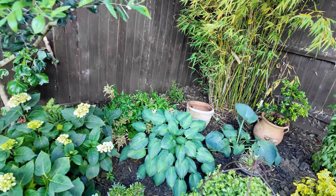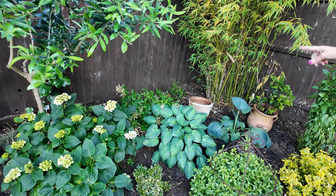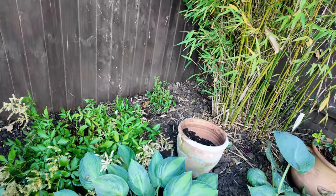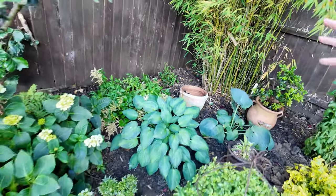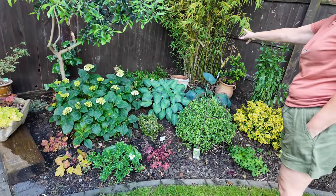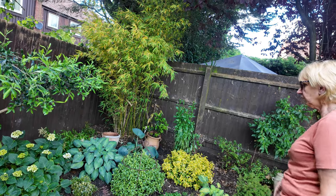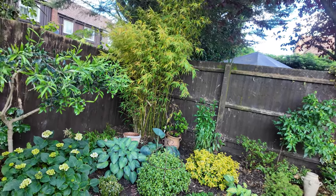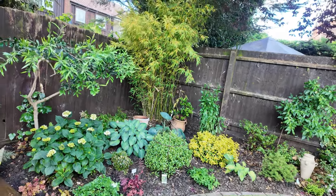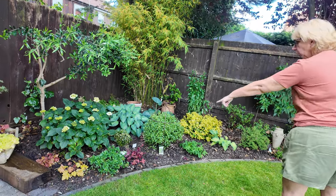And I found another astilbe — that little sad-looking thing just there next to it — but it was hidden underneath the hydrangea so it's not flowered. I don't know what colour it is, but hopefully next year it will be all right. And the hostas were hidden under the other side of the garden, under the roly bush. So all in all, that came from out of one of the pots.